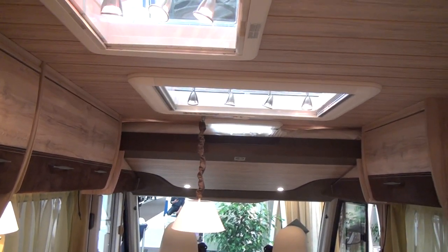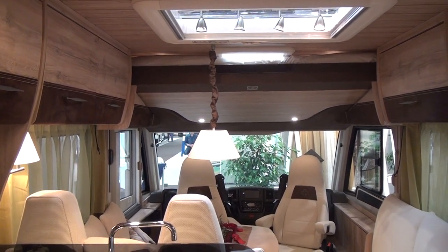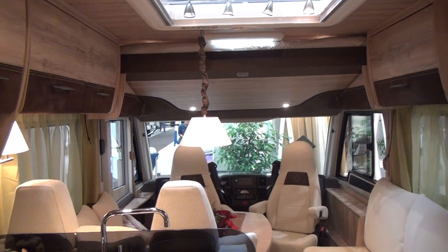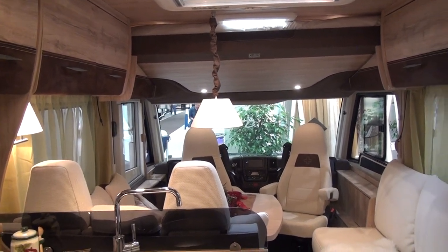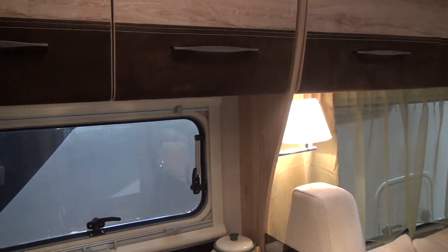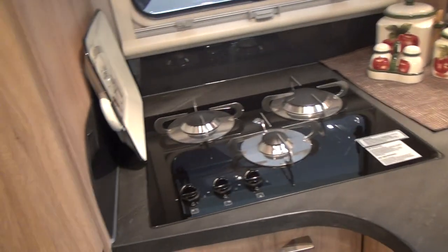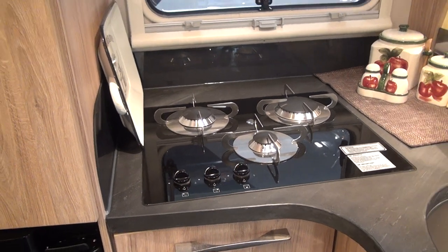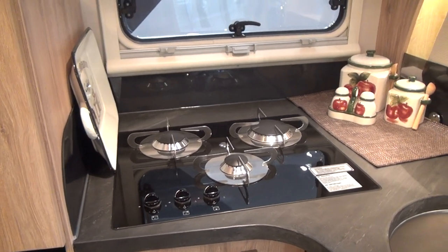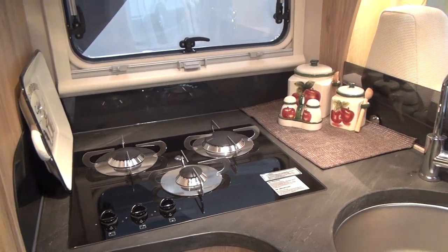There's a second bed above the driving position should you want to bring anybody, but I would say don't bother — enjoy it just the two of you. There's of course somewhere to hang your stuff; you'll probably need a coat up the mountain where it's pretty cold. Also look at the gas rings — that is completely different to what you'd normally expect to see in a camper van.